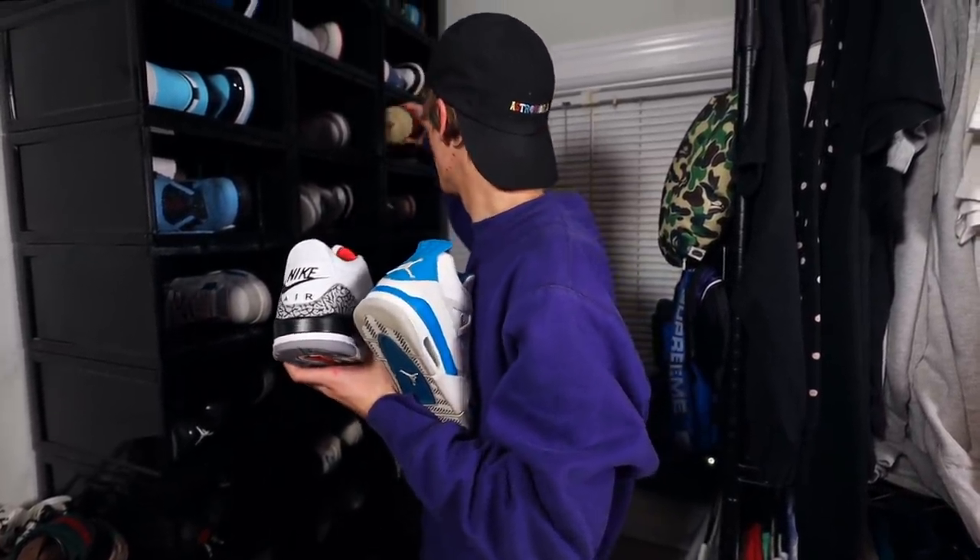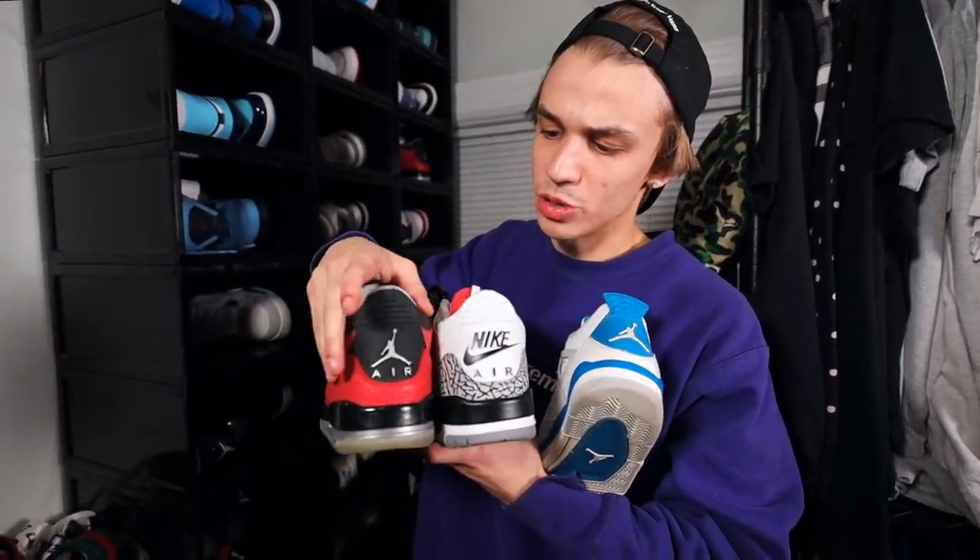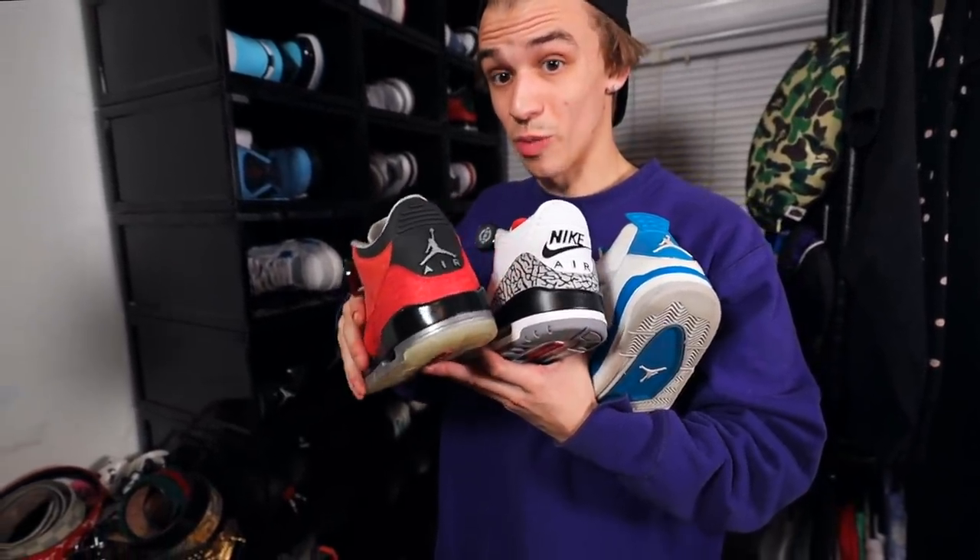I want to show you the differences in some of the Jordan models. Like these Doernbeckers right here — they have a Jumpman because they came out in 2012. This right here is another Doernbecher shoe, specially designed. These actually released twice — a 2013 Retro and the original Doernbecher which came out in 2010. Looks exactly the same. I think they just had super high demand.